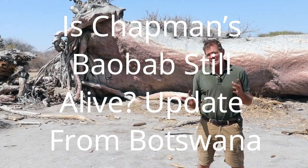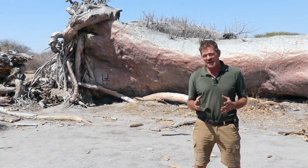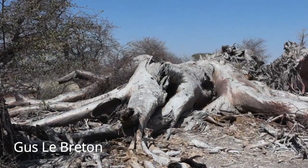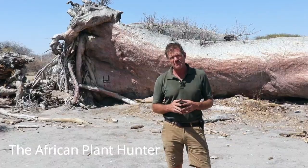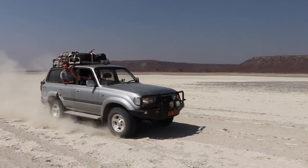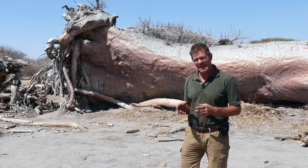If you've ever wondered what a Baobab tree looks like when it's fallen down and dead, this is it. I'm Gus the African Plant Hunter and I am here in the Khadi Khadi Pans of Botswana, looking at the sad remains of Chapman's Baobab.